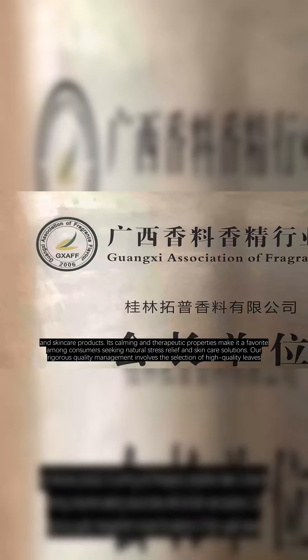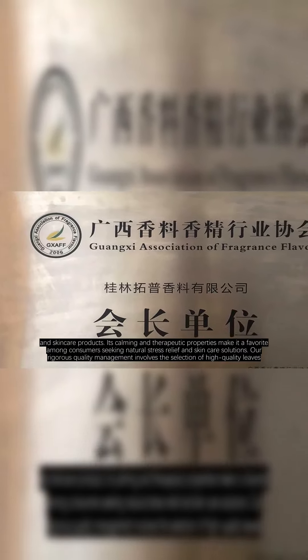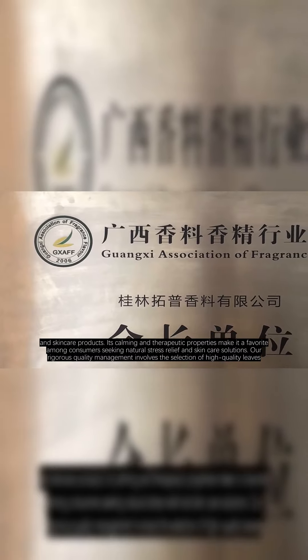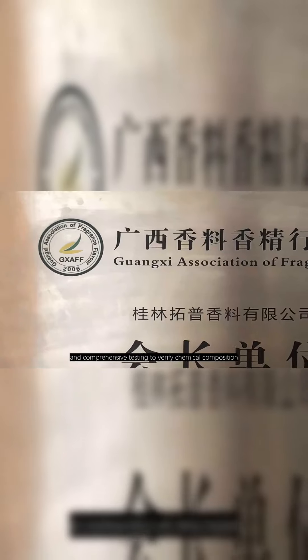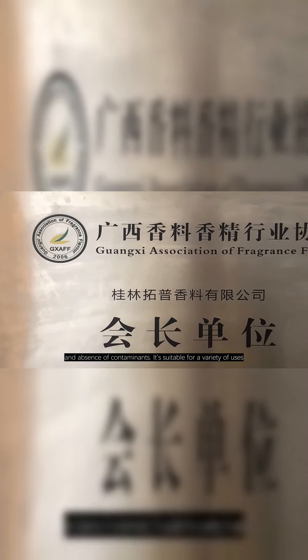Its calming and therapeutic properties make it a favorite among consumers seeking natural stress relief and skin care solutions. Our rigorous quality management involves the selection of high-quality leaves, precise distillation processes, and comprehensive testing to verify chemical composition, purity, and absence of contaminants.